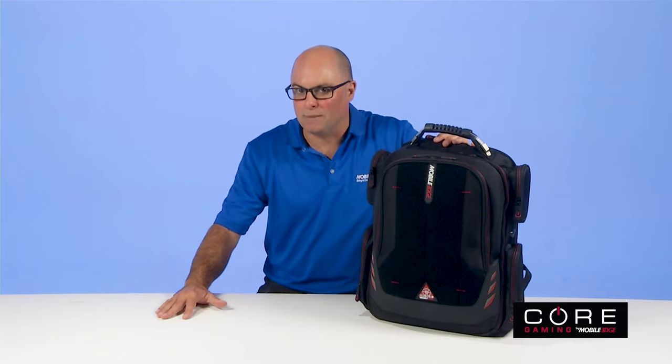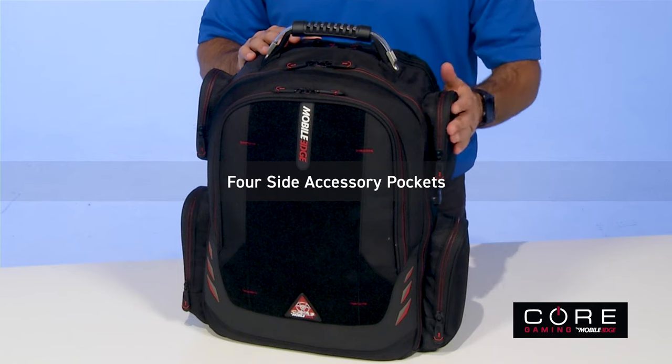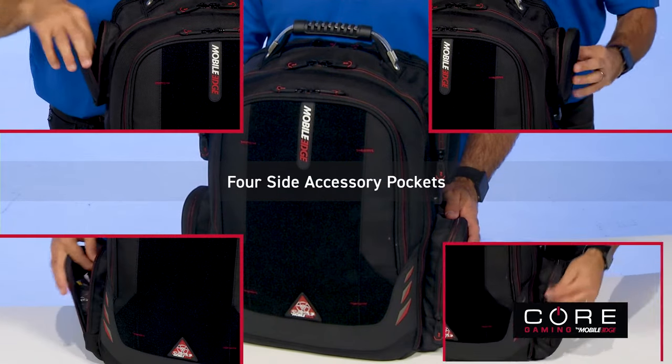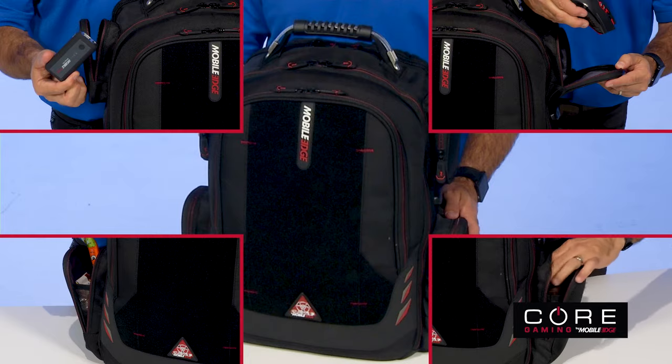Core also keeps you primed to play with ample storage. Four side accessory pockets are perfect for holding controllers, gaming mouse, and snacks — yes, snacks! And drinks.